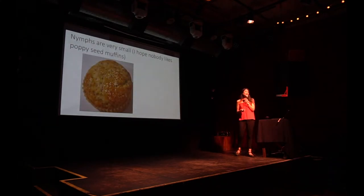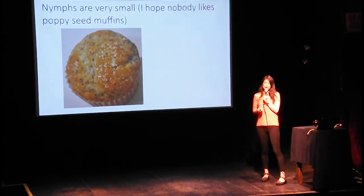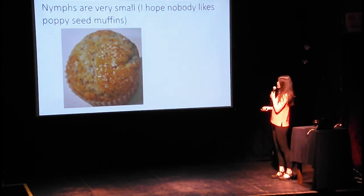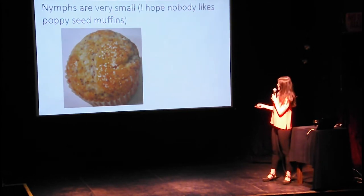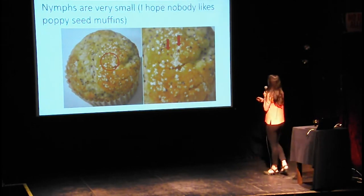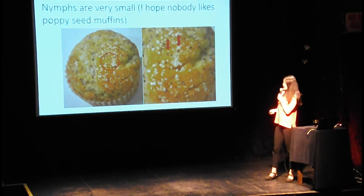Nymphs are really, really small. You might have heard that nymphs are about the size of a poppy seed. Who here likes poppy seed muffins? I'm sorry, but you are never going to be able to eat a poppy seed muffin again — because here are five ticks: one, two, three, four, five. And if that hasn't ruined your appetite, here is what they look like after they take a blood meal.